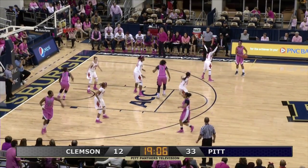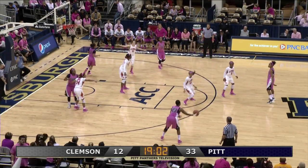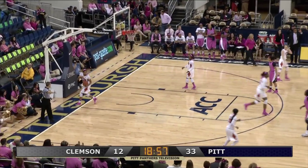Now to Markel Davis. Looks like a match-up zone by Clemson. Anderson on the left wing — she'll launch one from there and she hits it! Ashley Anderson!